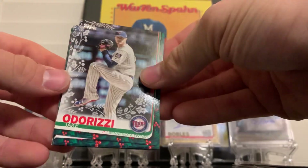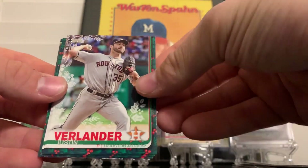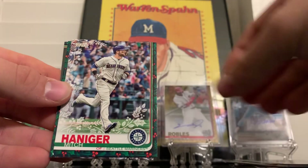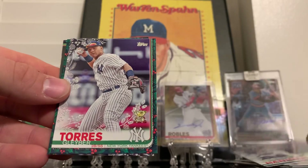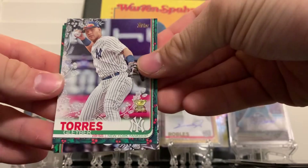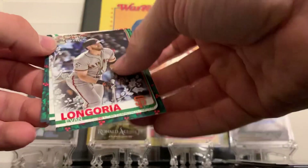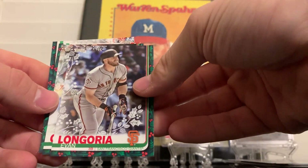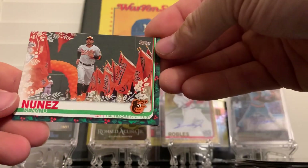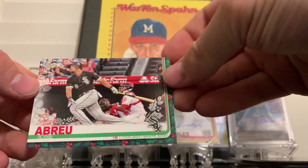There's a Jake Odorizzi, Mike Yastrzemski rookie card, got a Verlander, Harold Ramirez, Mitch Haniger. Gleyber Torres Goldie's Gold Cup with the metallic - that's a pretty nice card right there. Evan Longoria, Greinke, Eduardo Nunez - I love that picture, that picture's sweet. And a Jose Abreu.